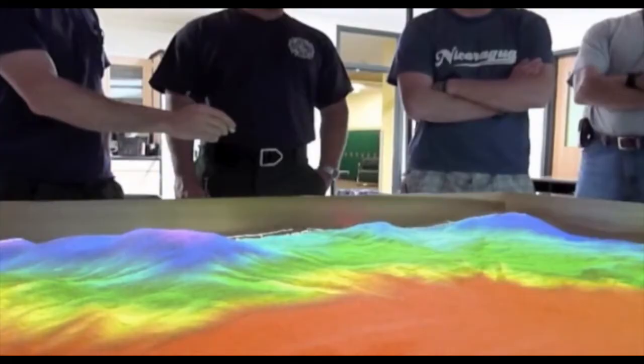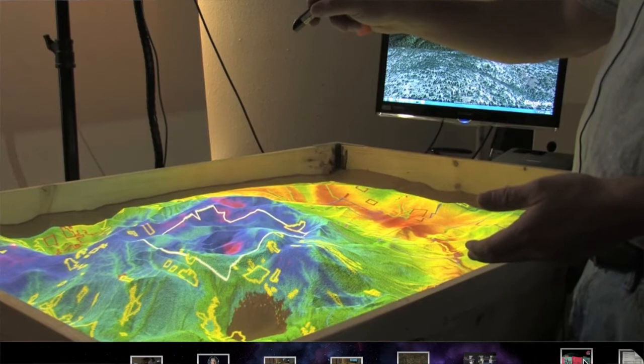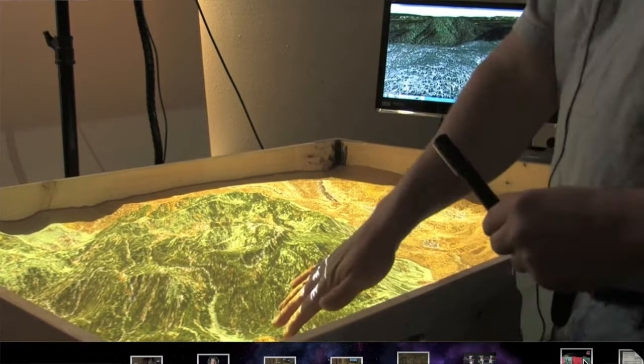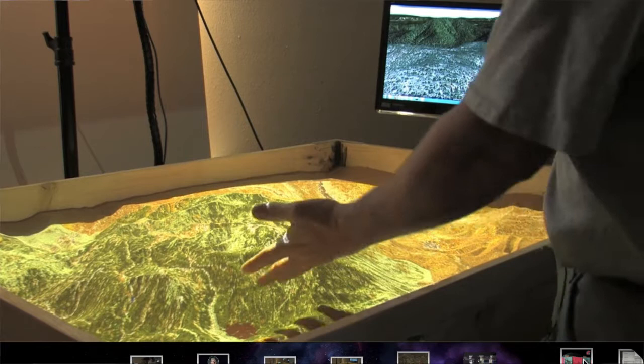We do a lot of work in the wildfire world. In 2009, we made a product here in Santa Fe that made it easier for firefighters to be trained using physical sand tables. For 100 years, they would train on sand tables with matchbox cars and yarn and cotton to represent the smoke — just like kids playing in a sandbox or the military. Around 2009, we augmented that with projection, and then we would watch the projector with cameras to make a feedback system where we would make the surface interactive.